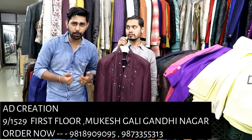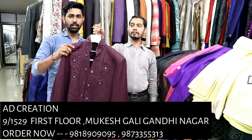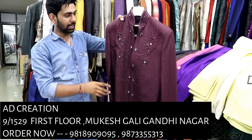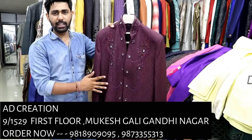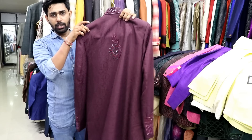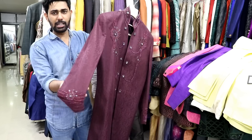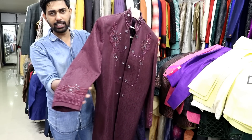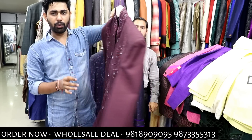I will show you the first piece in this video along with the price range. Now the first sample is 1099. You will get a lot of work on the front. Only 1099 is the price range — very reasonable. If you were buying this in a shop, it would be less than 2,000 Rs.